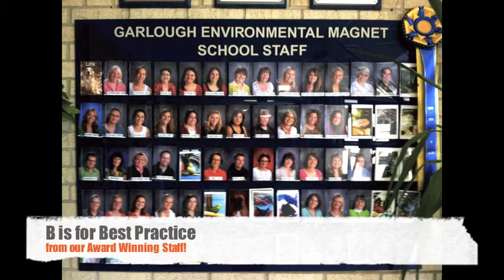B is for best practice. Our staff can't be beat with the best and most current educational practice. Our staff is all-around amazing and many have received an impressive array of awards, including Minnesota Teacher of the Year finalist and nominee.